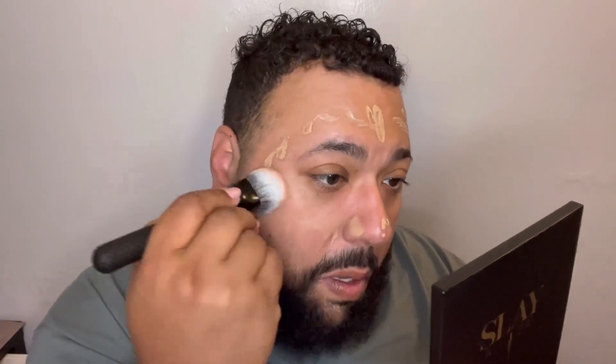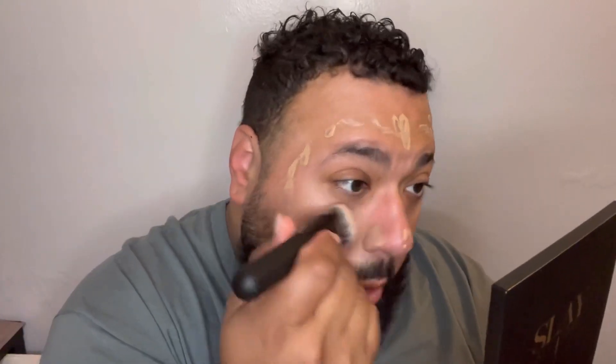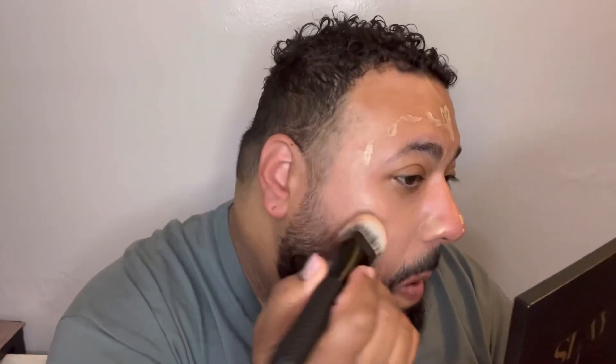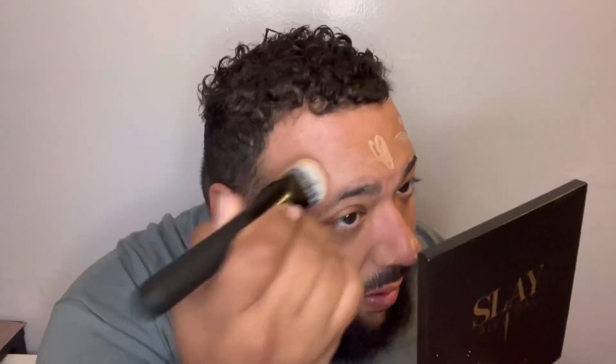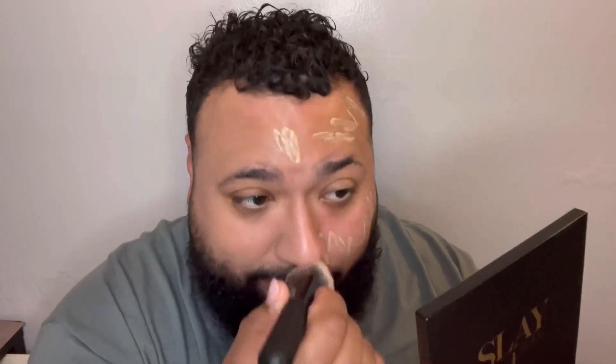Applying it all over the face — draw it on basically, then blend it out. This brush kind of acts like a sponge, it's so good. You can press it right into the skin. It's giving dewy, light coverage. I'm not mad at it.